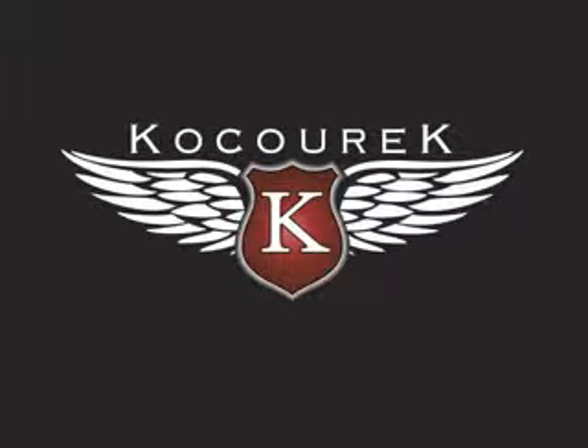Welcome to Kochurik Ford Lincoln Mercury. Please take a look at your next vehicle and enjoy.